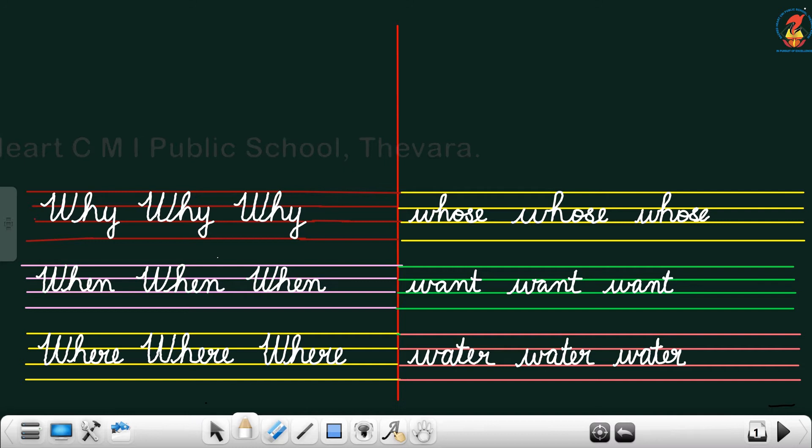So we will go through once more. Repeat after me: W, H, Y — why. W, H, E, N — when. W, H, E, R, E — where. W, H, O, S, E — whose. W, A, N, T — want. The last word: W, A, T, E, R — water. Okay.